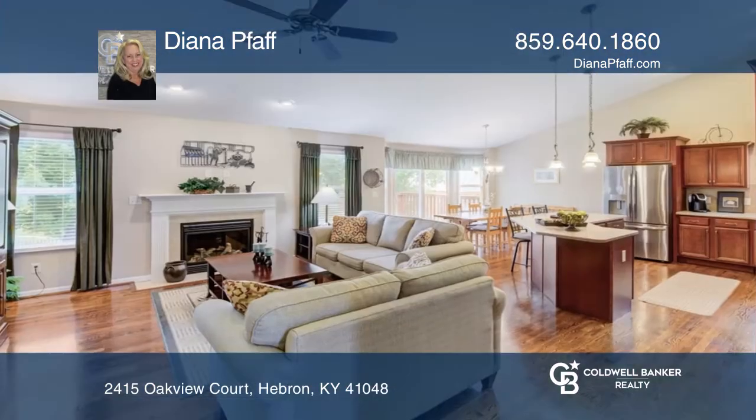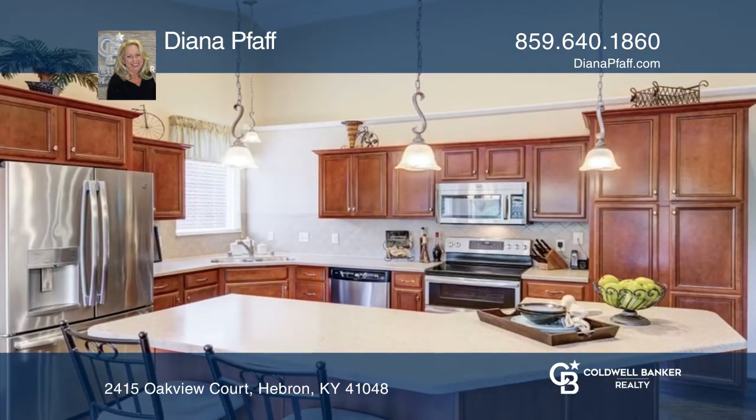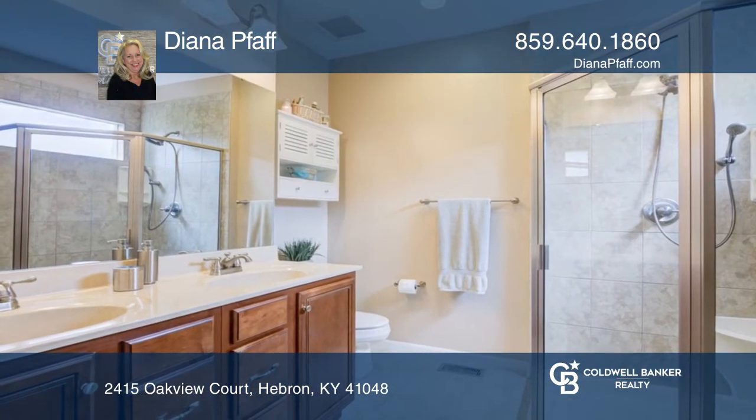This open concept home boasts four bedrooms, three full baths, a spacious granite and stainless steel kitchen with a large island and breakfast bar plus a cathedral ceiling, a finished basement with surround sound speakers and walkout, and huge storage space.